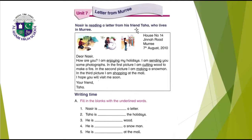Nasir is reading a letter from his friend Taha, who lives in Murray. Let's read it. House number 14, Gina Road, Murray, 7th August 2010. Dear Nasir, how are you? I am enjoying my holidays. I am sending you some photographs. In the first picture, I am cutting wood to make a fire.